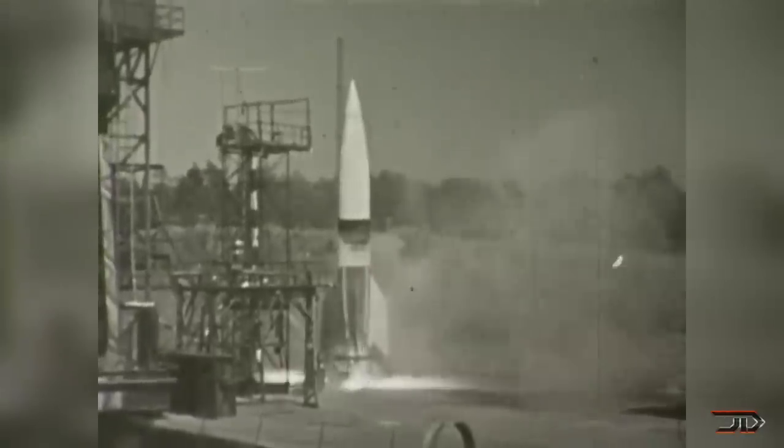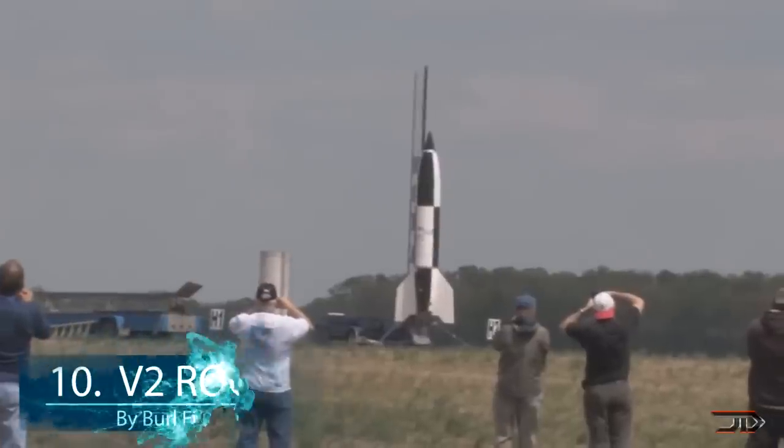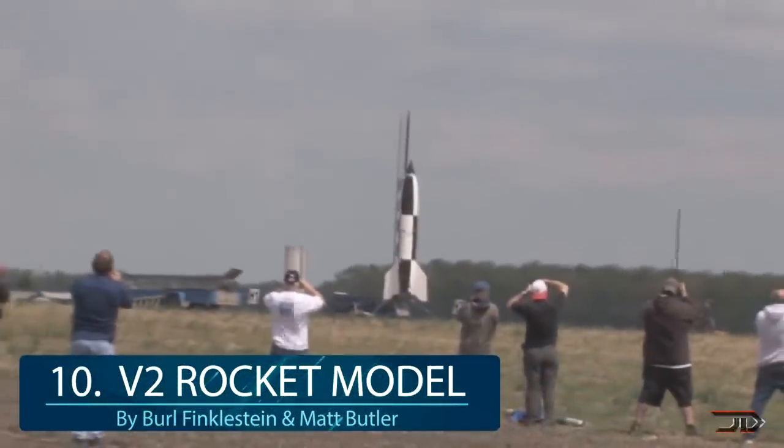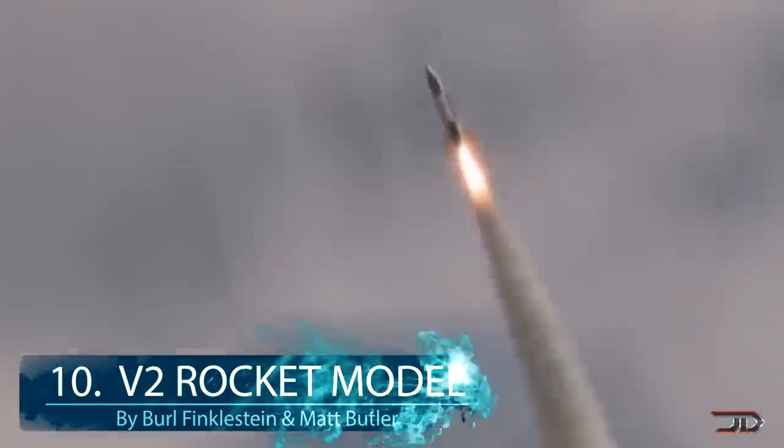A few of us have heard about the original V2 from World War II. It was the first long-range guided missile, which had a fearful purpose, but thankfully it was completely inaccurate. This colossal 400-pound V2 rocket model was built by two amateur enthusiasts, and it has one powerful O and 2N motors. It's one of the more powerful amateur rockets out there with 15,000 pounds of force, and it fortunately does not carry any warheads or explosives.